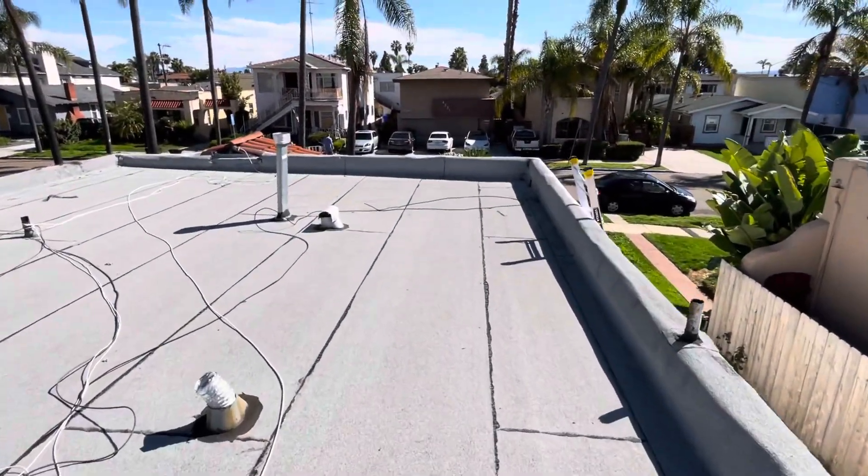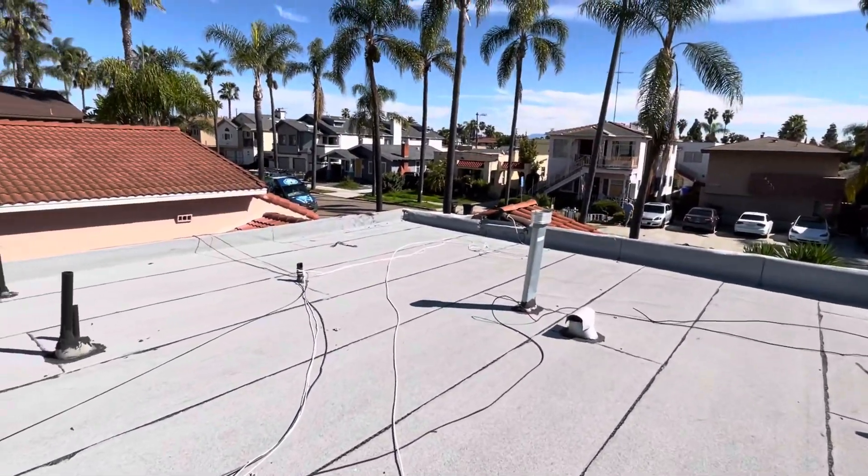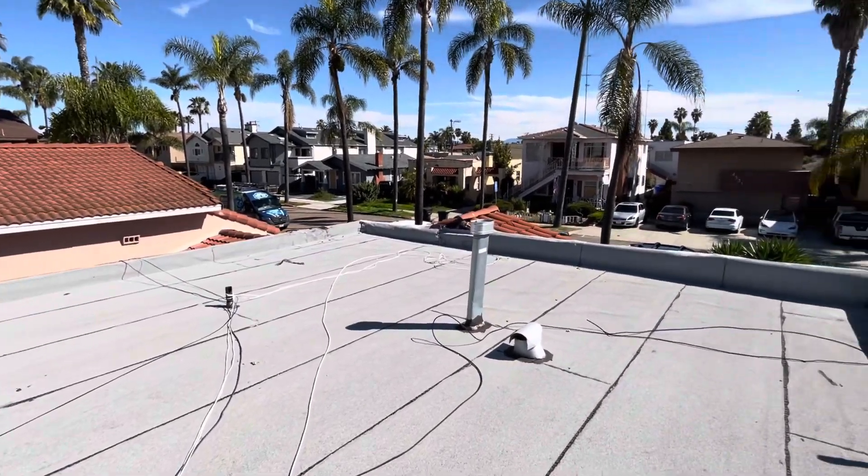Definitely time for an update on this roof. I'll get this out to the homeowner. That ends my video inspection. Thank you.